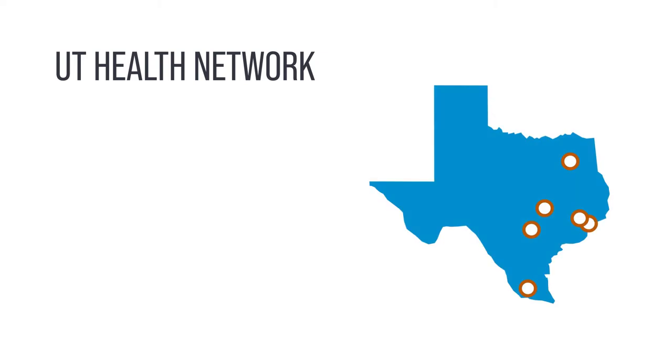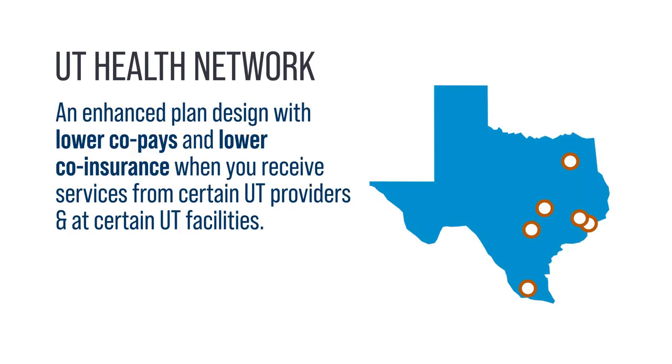Additionally, UT Select members can access the UT Health Network. It's an enhanced plan design with lower co-pays and co-insurance when you receive services from certain UT providers and at certain UT facilities.